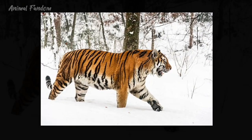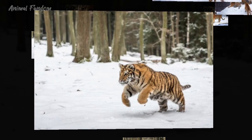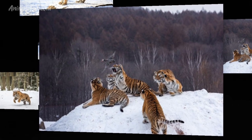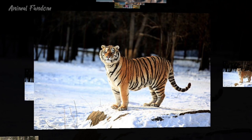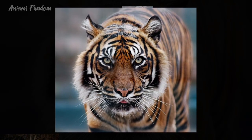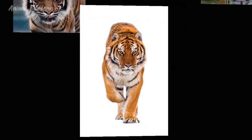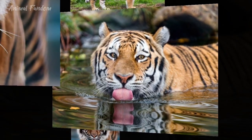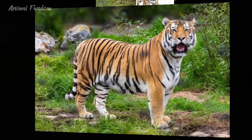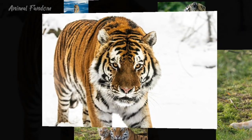Both Bengal and Siberian tigers are solitary and territorial animals, with males typically having larger home ranges than females. They are apex predators, exerting control over their respective ecosystems and playing a crucial role in maintaining ecological balance. Tigers are crepuscular hunters, most active during dawn and dusk, utilizing their keen senses of sight, hearing, and smell to stalk and ambush prey. Their diet primarily consists of large ungulates such as deer, wild boar, and buffalo. Tigers are ambush predators, relying on stealth and strength to overpower prey, possessing powerful jaws and retractable claws to deliver a killing bite or swipe with precision and force.